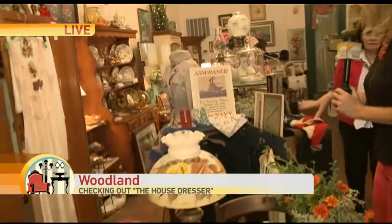Thank you for joining us. Kambi Brown joins us from The House Dresser. Hey Kambi. Good morning. A lot of times these antiques have great stories to tell — they are not just that shabby chic look for your home. This happens to be one of them.